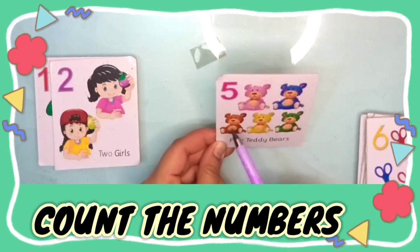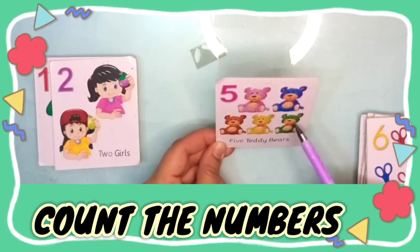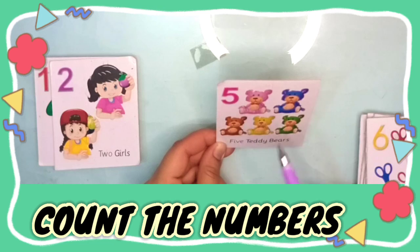One, two, three, four, five — five teddy bears.